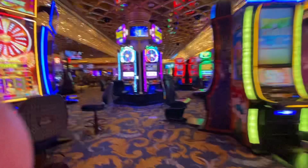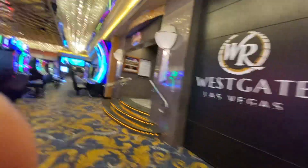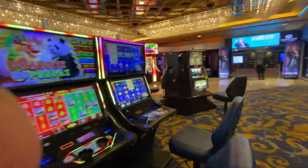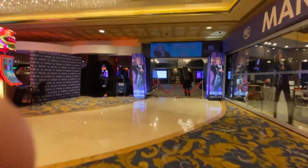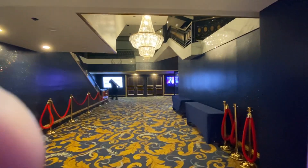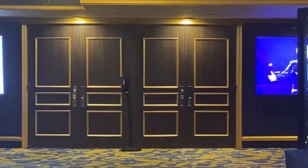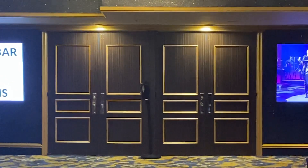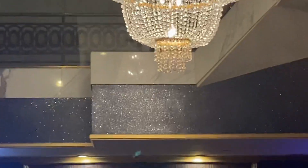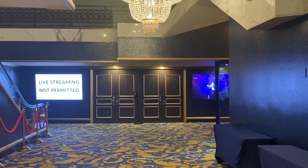This is where Colonel Parker did all of his gambling back in the day. This is the entrance to the showroom where Elvis performed 837 times — when it was the International and the Hilton Hotel. You can imagine the history that is in there. Up through there it takes you to the balconies, and up there takes you to the actual showroom. I will be entering that on Sunday.